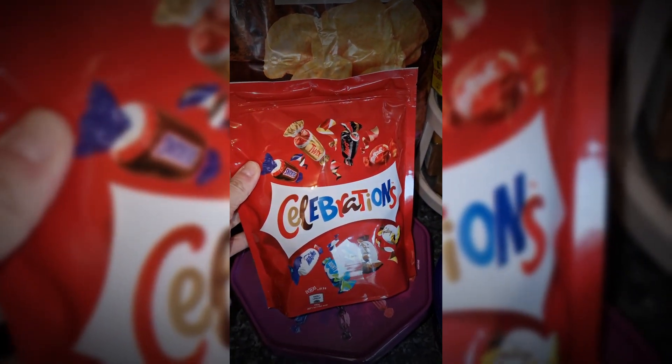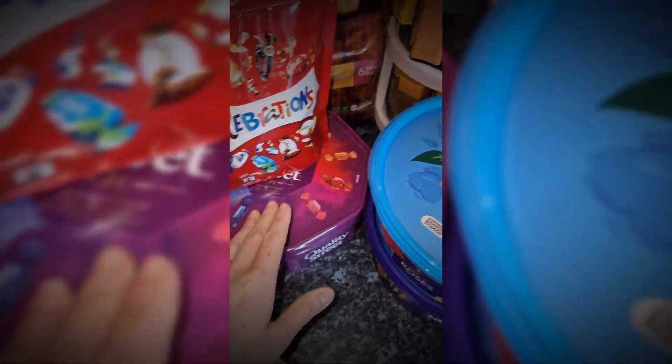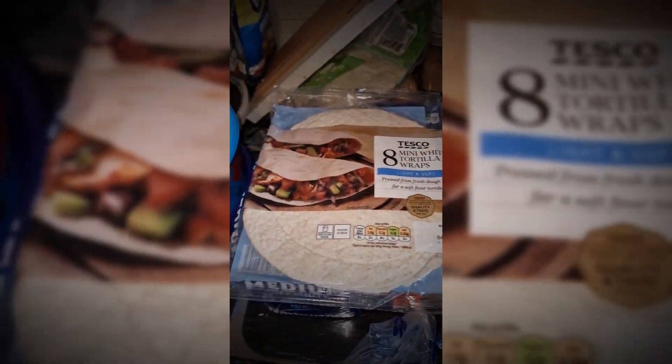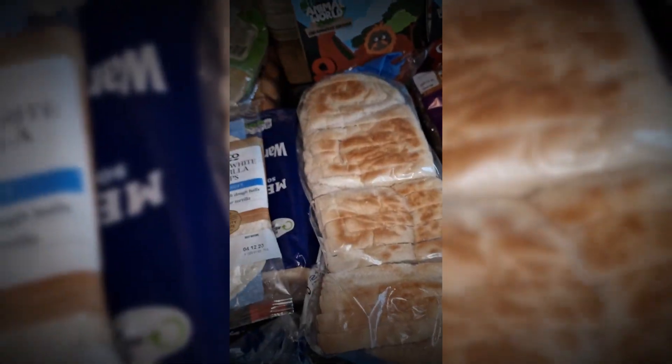Going into the Christmas chocolate now — they didn't have any tubs of Celebrations so I got a bag of Celebrations, a tub of Quality Street, a tub of Roses, and a tub of Heroes. They're all £4 each at Tesco currently. I also got some mini wraps and two loaves of the small bread, and eight croissants.